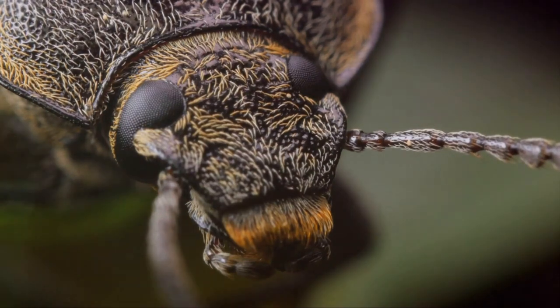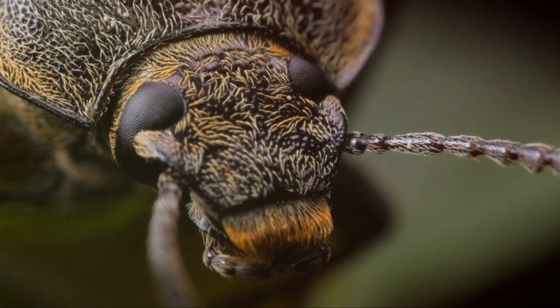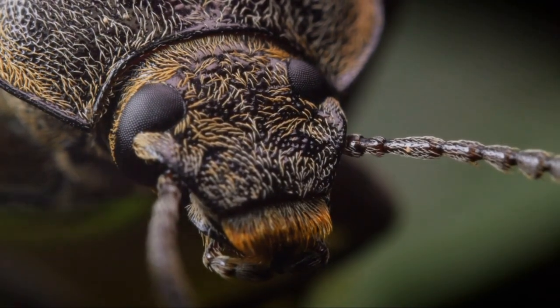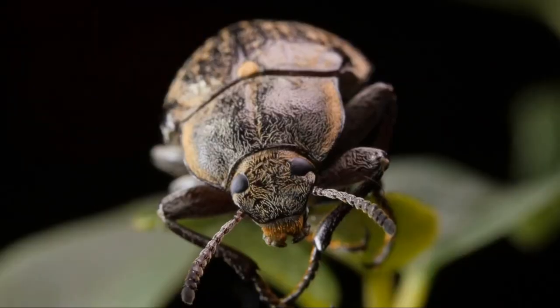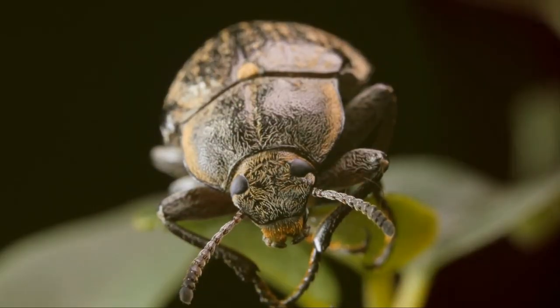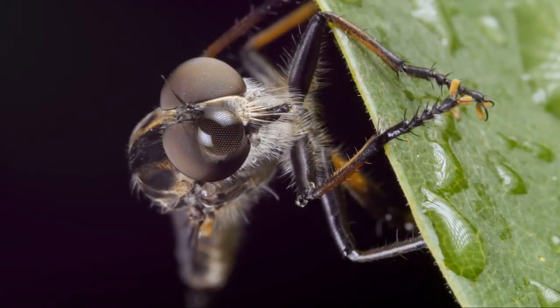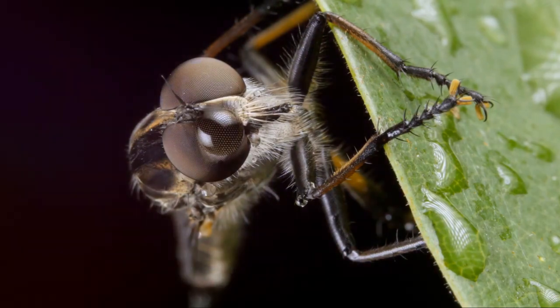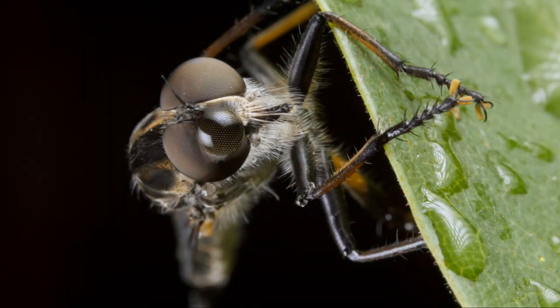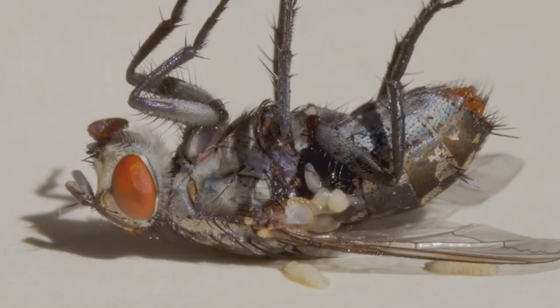When it comes to sight, spiders definitely have an advantage. Unlike beetles and flies, which usually have a pair of compound eyes, spiders boast an impressive eight eyes. This isn't just for show — each eye serves a unique function. Some eyes detect movement, others focus on detail, and a few even help spiders see in the dark. This multifaceted vision is a key survival tool, making spiders efficient predators, allowing them to spot and track their prey with precision. In the insect world, this is a game-changer.